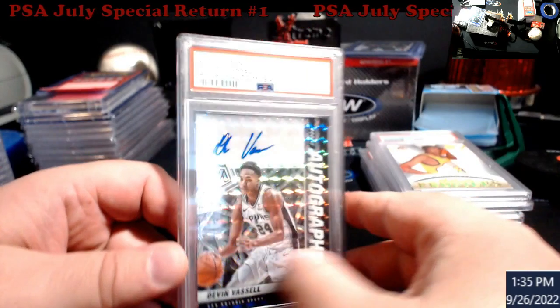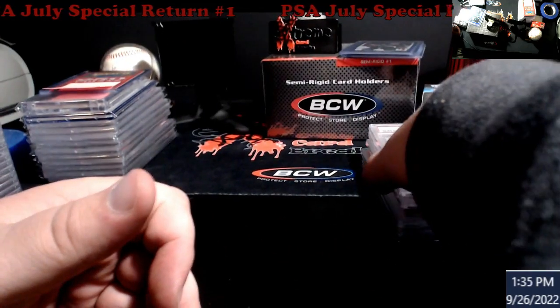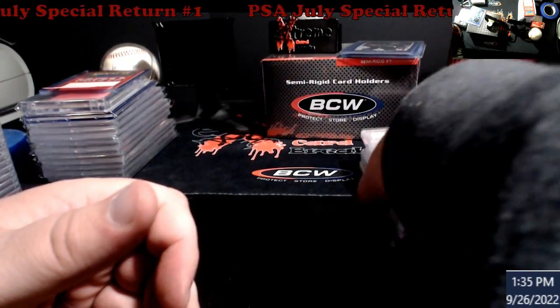Last up — I bought this one for five bucks back in the day to sell: Mosaic auto PSA 10. Not bad on my small order. I went five for six on tens, so can't complain.